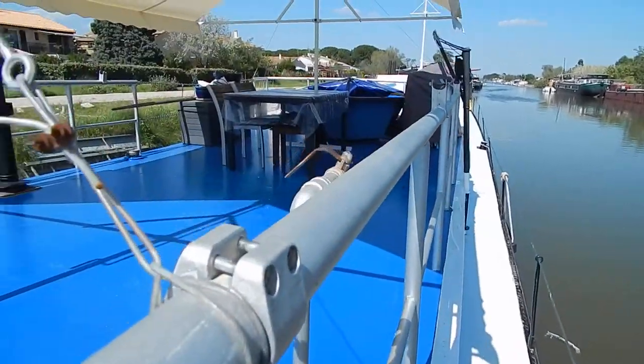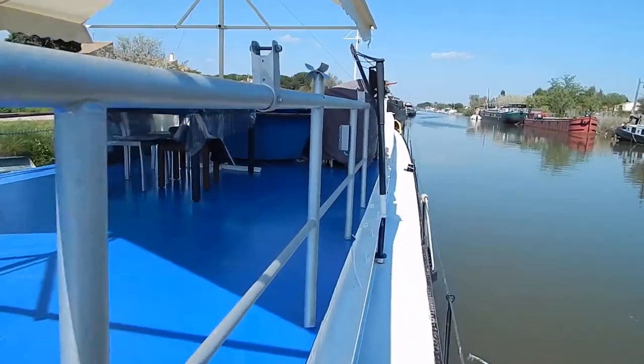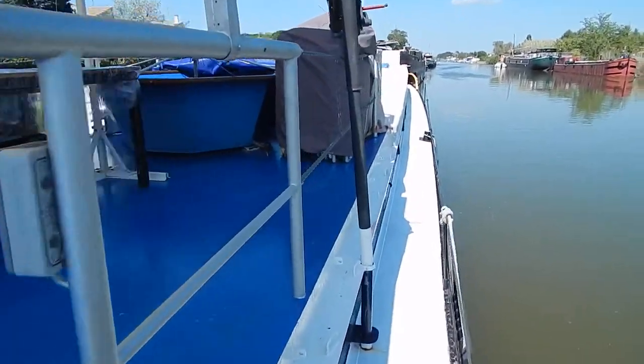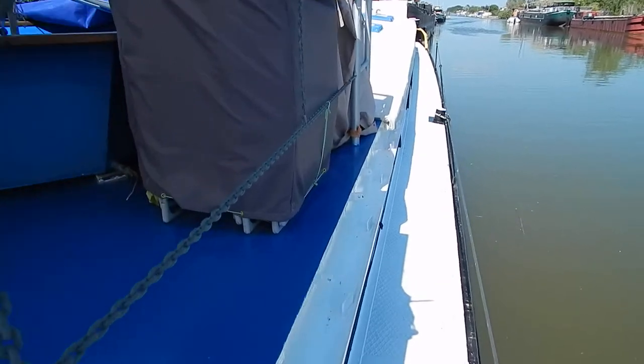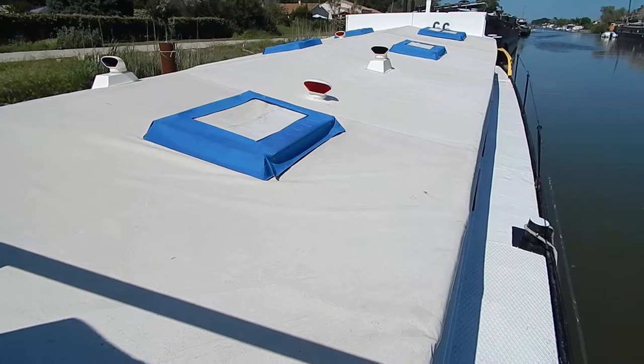Really workmanlike. Good terrace here, good shelter. And they've kept the original look of working hatches here. Nice classic lines to this boat.